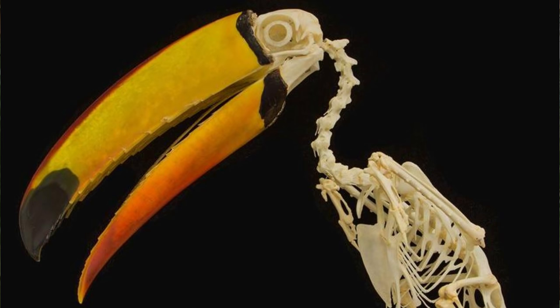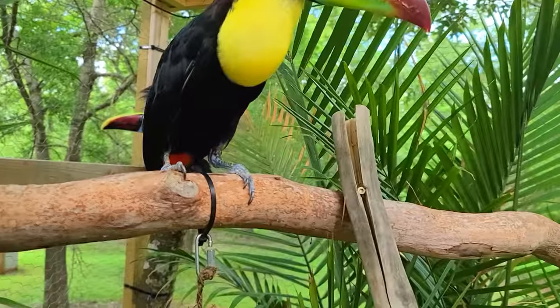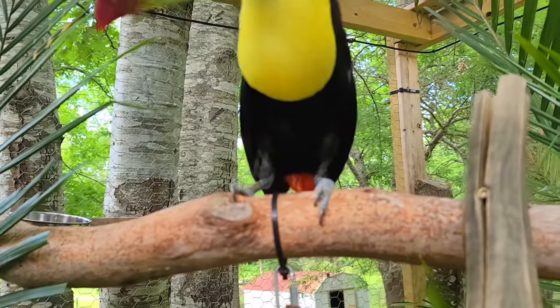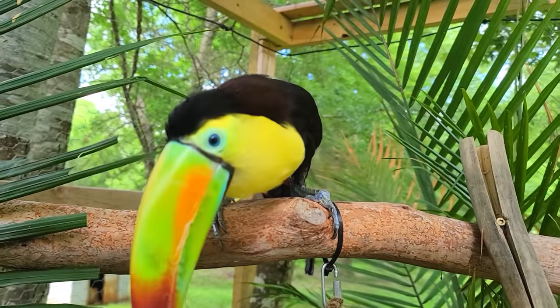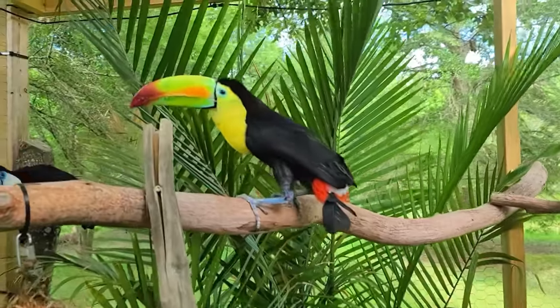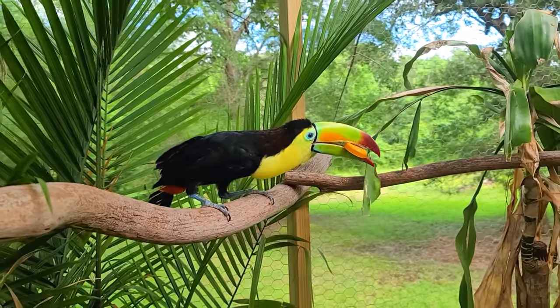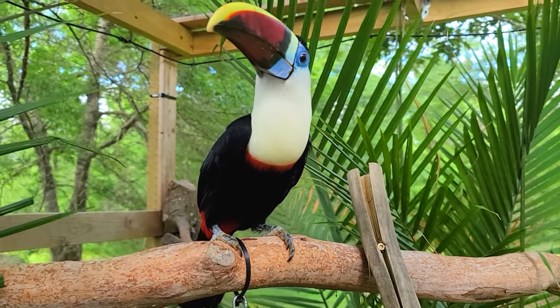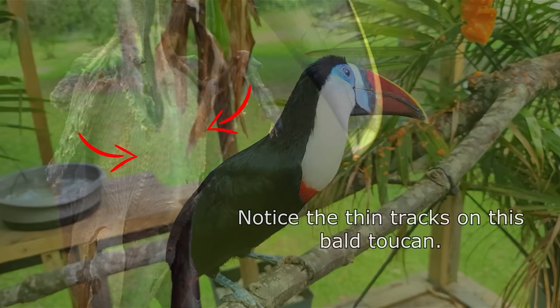Look how long Lalo's neck is when he stretches it out — it's deceptively long, and they have very long powerful necks. We can look at Beatrix for a moment — you can see she's molting and you can see her bare legs where her feathers are so thin. You wouldn't notice that on another bird because they have more feathers, they have down. Toucans don't have that.